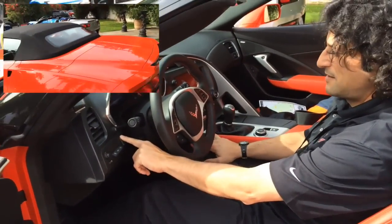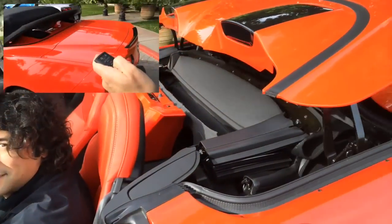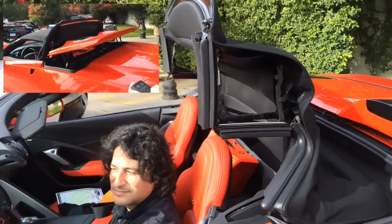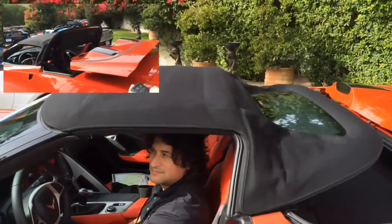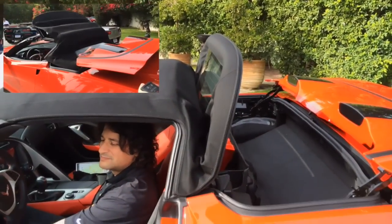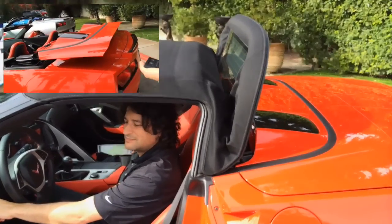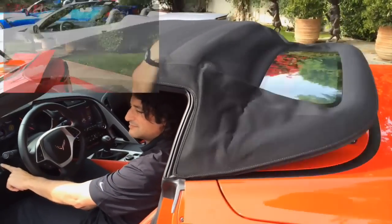The thing about the convertible too is it's a full power convertible. It's a one-button operation. It can actually be lowered with the key fob, or you can operate the top at up to 30 miles an hour. Corvette drivers don't like to waste time, so you can drop the top before you even get in the car.